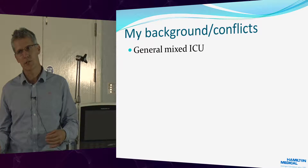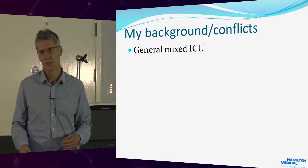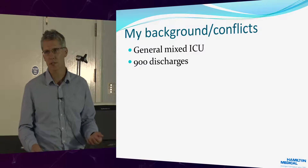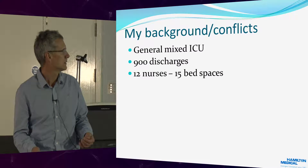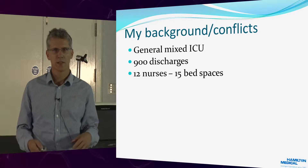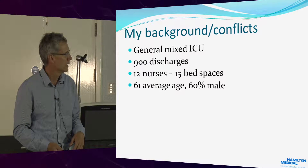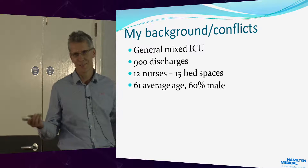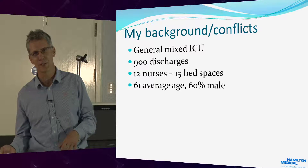My background: I work in a general mixed intensive care. It's predominantly medicine now — it used to be surgery. We have 900 discharges a year from the ICU. We have 12 nurses and 15 bed spaces. This is a level two/level three combination. The average age is 61, and 60% are males.